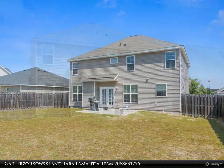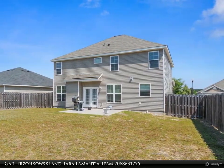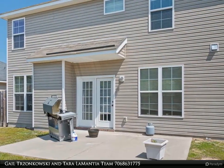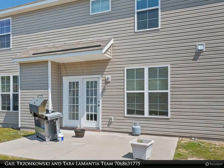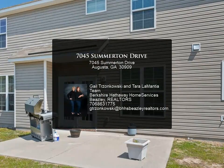Butler's passage leading from formal dining room into kitchen has two large closets. Gourmet kitchen offers granite countertops, stained cabinets, and kitchen island. Great room with fireplace and French door leading to backyard.